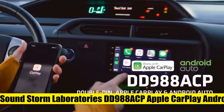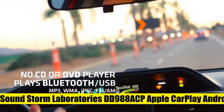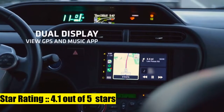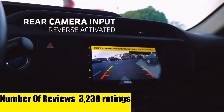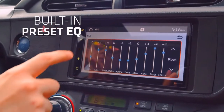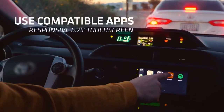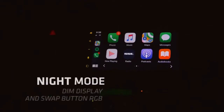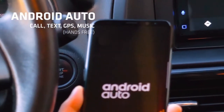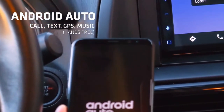Soundstorm Laboratories car multimedia player. Apple CarPlay: access icons on your iPhone by activating Siri voice controls or the touchscreen. Available features include phone, music, maps, text messages, radio, podcasts, audiobooks, and messages. With Siri on your side, you can ask her to read your messages, reply, and send them. Siri lets you concentrate on what matters most.